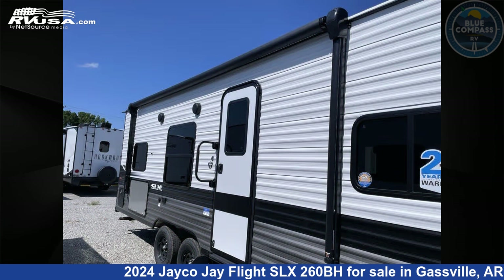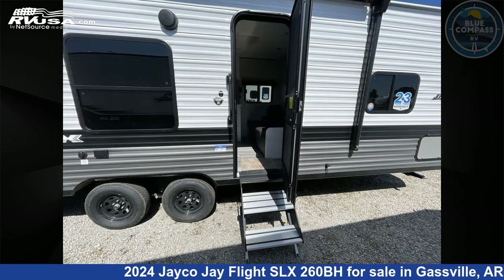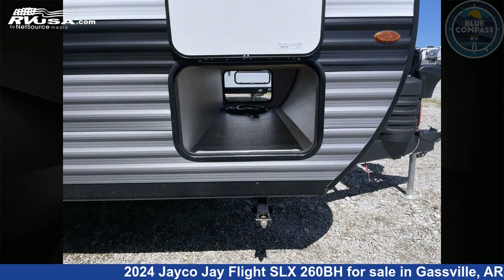This new Jayco is 29 feet 0 inches in length and features sleeps 10 and 52 gallons freshwater capacity. The floor plan layout of this travel trailer features bunkhouse and front bedroom.